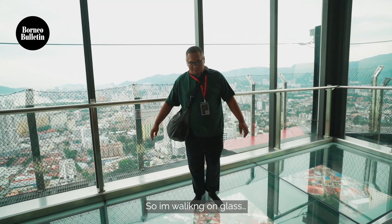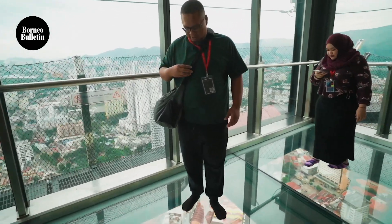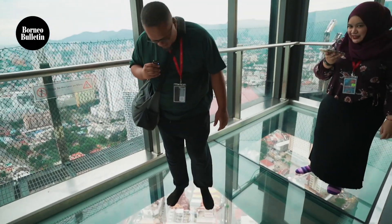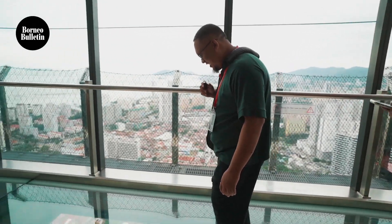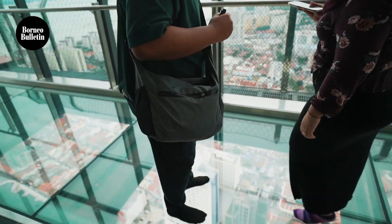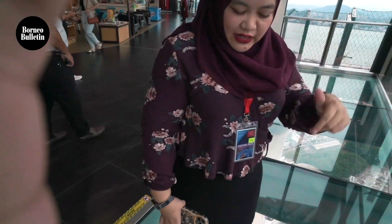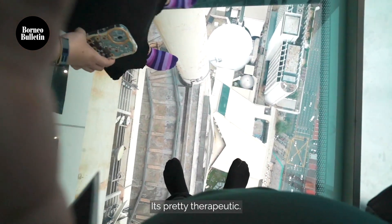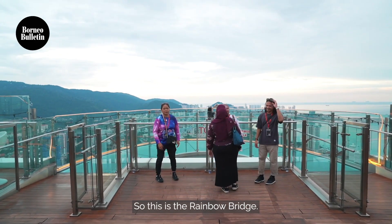I'm walking on glass — you can see right through it. It's a bit scary but actually really therapeutic. This is the Rainbow Bridge.